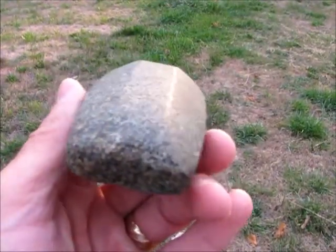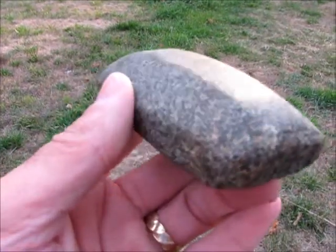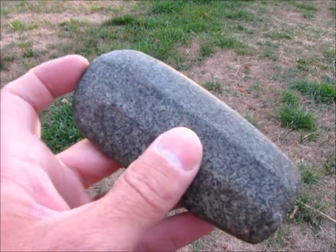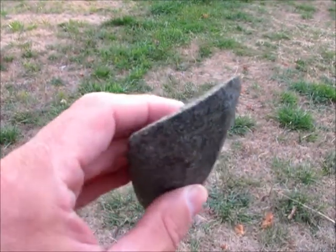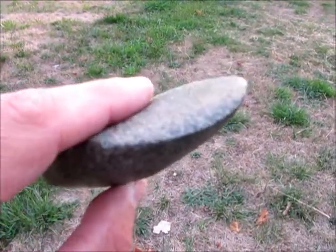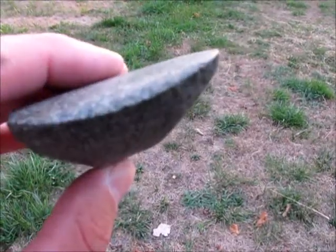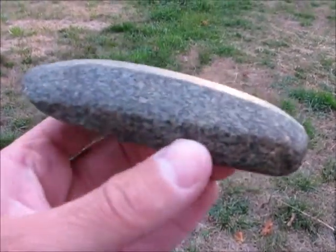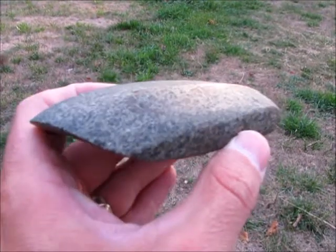I just love this piece — it's just incredible. The craftsmanship of it, the size of it — even the bit is still sharp. There are a few little nicks here and there on that bit, but it's just an incredible piece. It does date to the late archaic period.